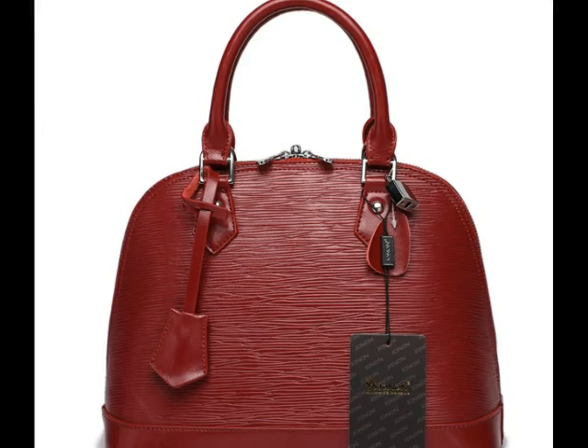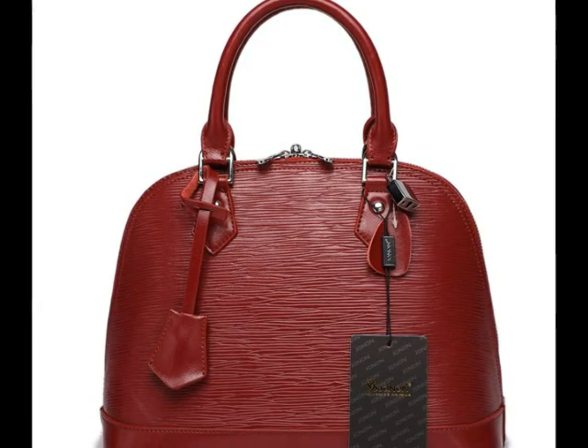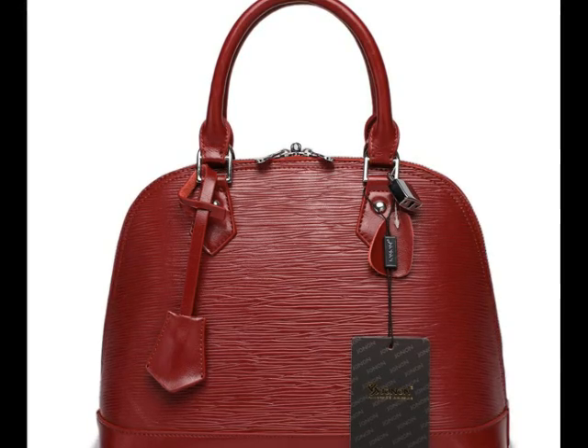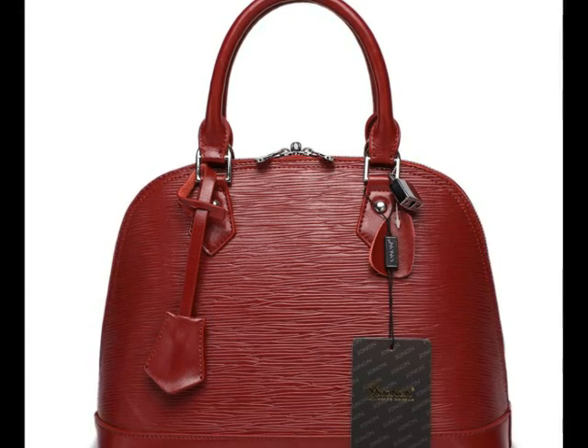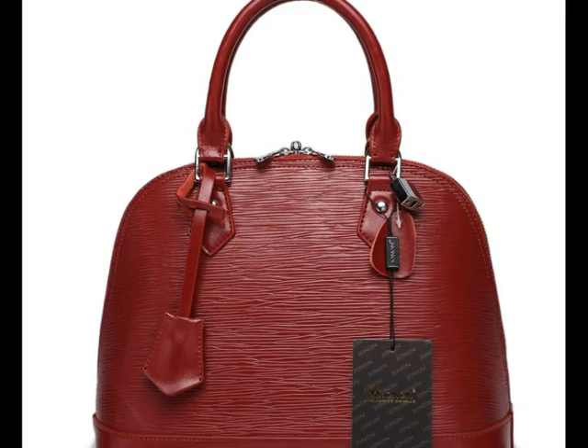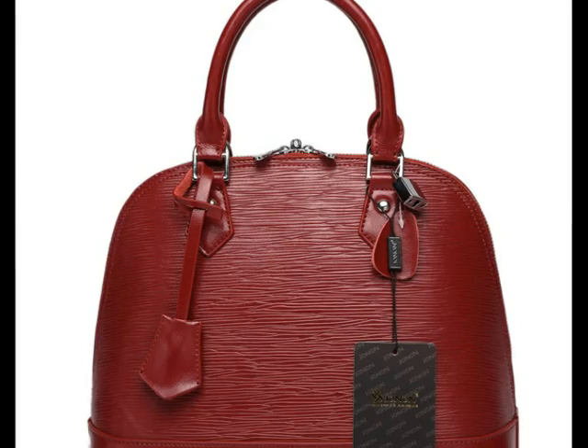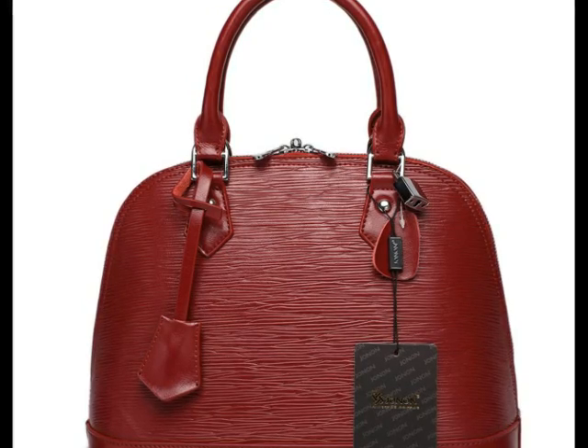It doesn't lose its shape and looks really good even after daily use. The material of the bag is very easy to clean and maintain — even with daily exposure, the bag does not have any issues.